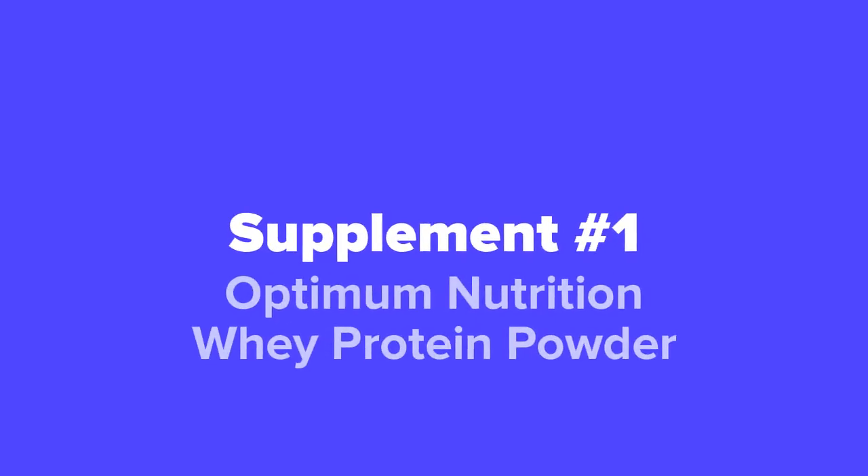And last but not least, in our number one spot, we've got the Optimum Nutrition Whey Protein Powder.